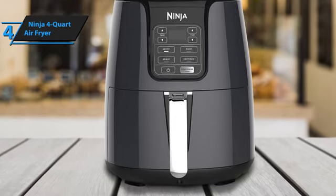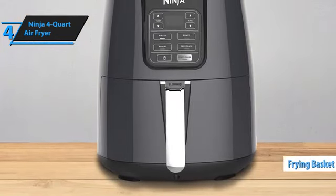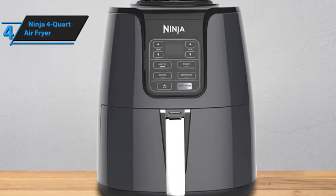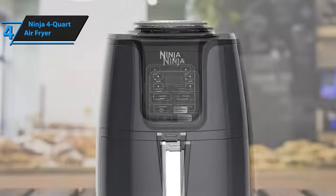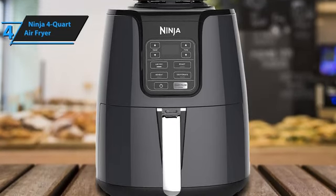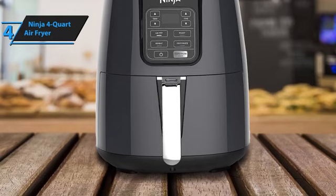One standout feature is the well-designed frying basket. Its sturdy handle and snug fit make it easy to remove, shake for even cooking, and slide back in with just one hand. Cleaning this device is generally hassle-free, as the fryer basket doesn't hold on to grease too stubbornly, eliminating the need for vigorous scrubbing. However, the crunch plate at the bottom of the basket has small grooves and a handle that can trap residue, requiring a bit more precise cleaning.